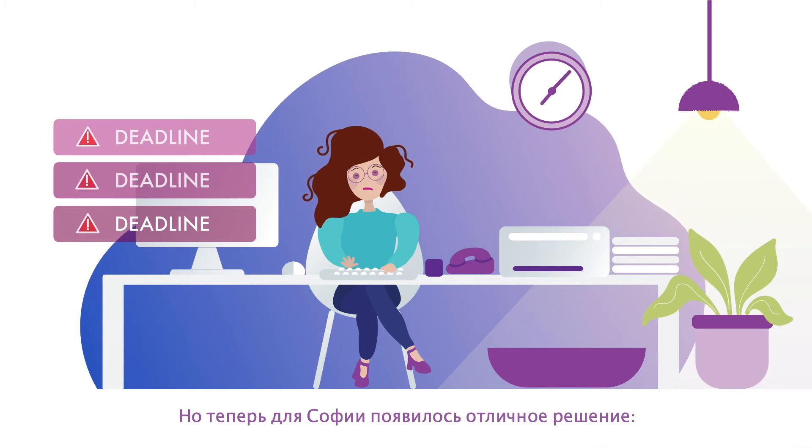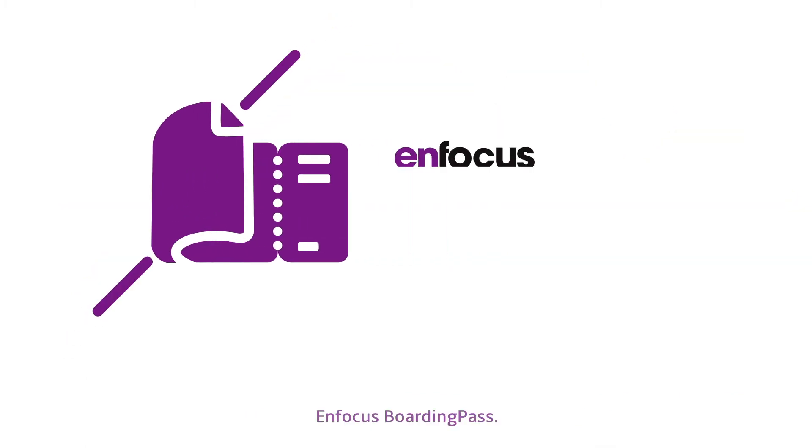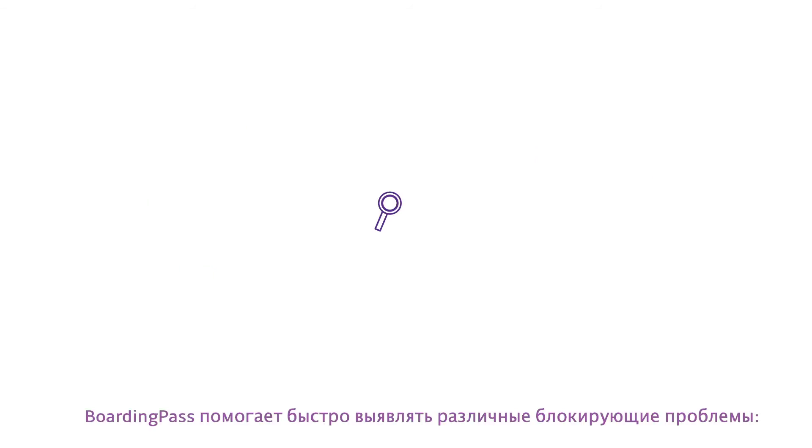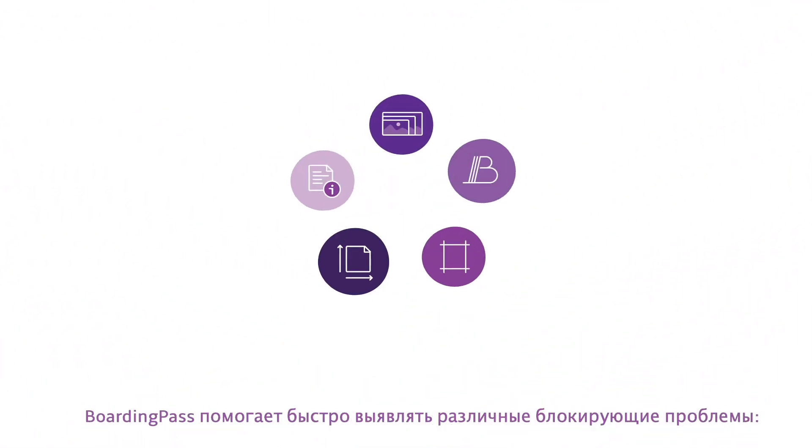There is now a fitting solution for Sophia: Focus Boarding Pass. Her files will be inspected in an instant. Boarding Pass helps you quickly check for these showstoppers.